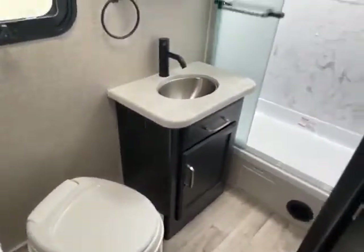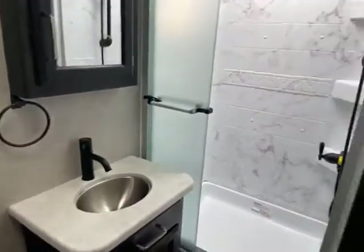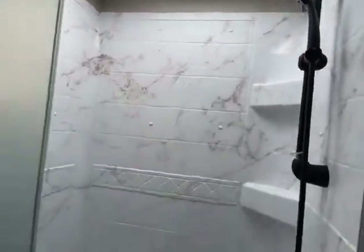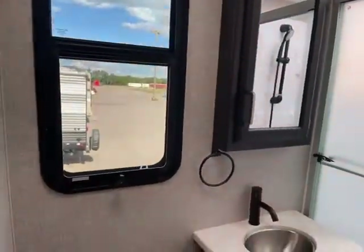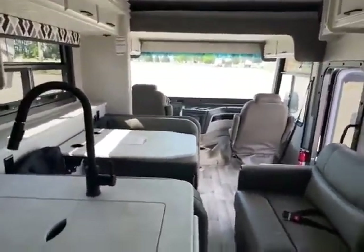With the slide in, the bed folds up; put it out and you have a walk-around bed. You can still get into the bathroom with no problem. There's a foot-flush toilet, a stainless steel sink, real shower doors, and a skylight — it's about seven feet tall, so if you're a little taller, no big deal.